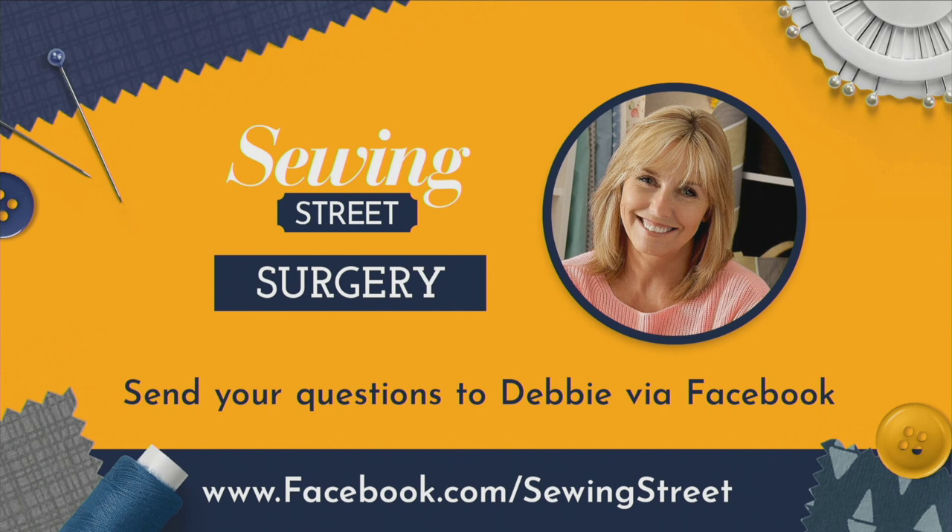I'm Debbie Shaw and I would love you to join me on the first Monday of every single month for Sewing Street Surgery. This is a dedicated hour where I answer your questions — about techniques, tools, new products, or something you don't understand. There are a lot of questions about tensions on sewing machines and working with different weights of fabrics. The easiest way to bring a question to us is to go to our Facebook page and post your question there. I will collate all those questions throughout the week, and any new products or demonstrations needed will be worked on leading up to that first Monday of the month.